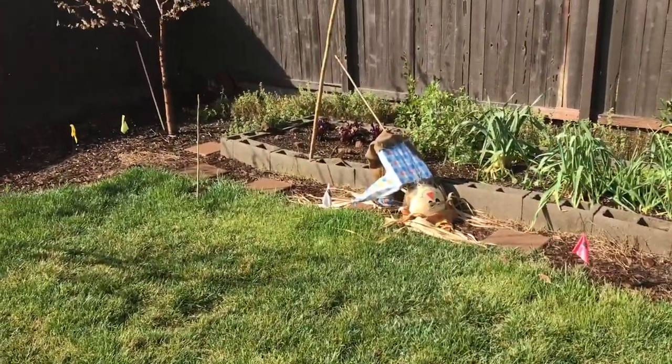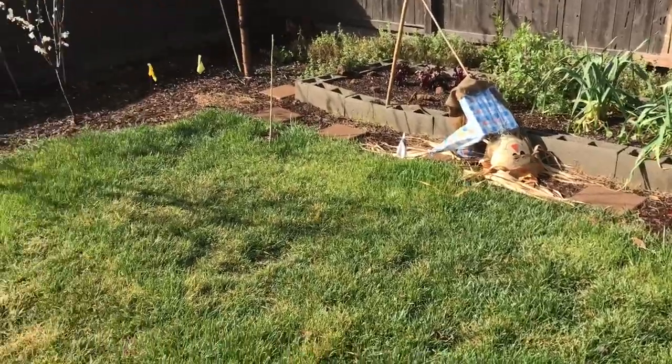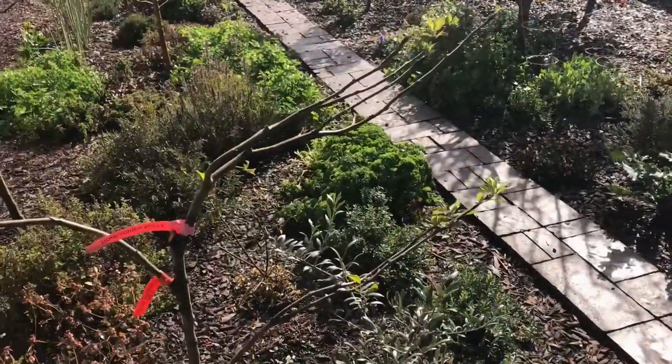One side note — Sean's not going to be happy about his scarecrow. I've got to fix that before he sees it. He's asleep right now.